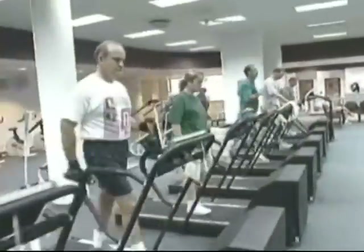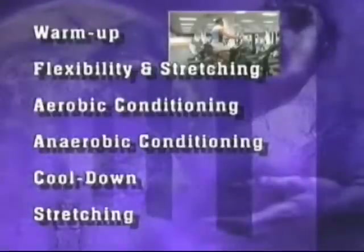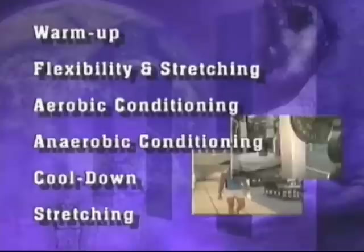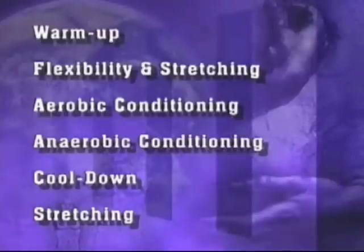An effective fitness program consists of the following components: warm-up, flexibility and stretching, aerobic conditioning, anaerobic conditioning, cool-down, and stretching. Let's review each of these components in detail.